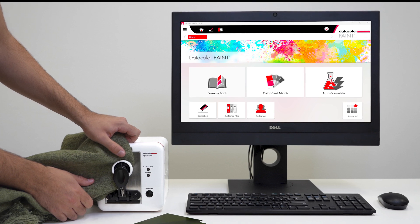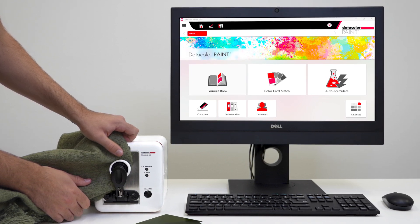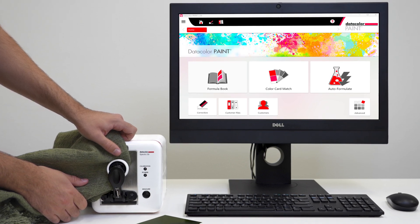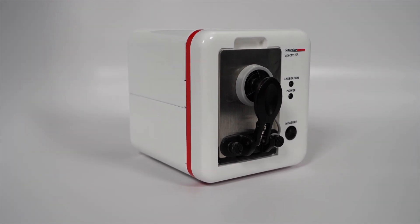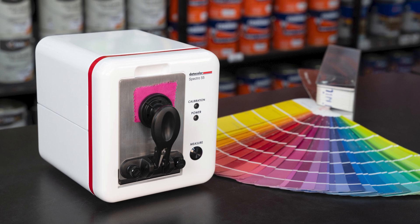When Spectral 55 is paired with Datacolor's paint software, you can easily measure a customer's color inspiration, then leverage on-hand ingredients to match and formulate the absolute closest color possible. User-friendly even for beginners, Spectral 55 and paint software require minimal staff training, making custom color matching a breeze to implement.